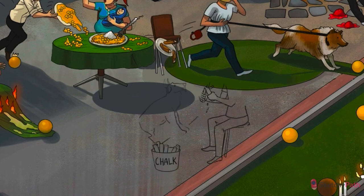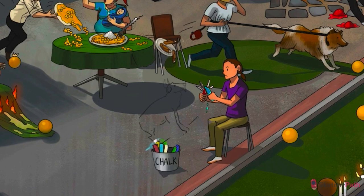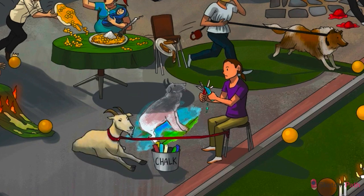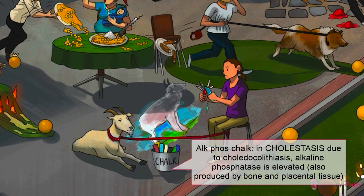AST and ALT are generally elevated early in the course of biliary obstruction. However, numerous pathologies can cause serum AST and ALT to rise, so they're not very specific. Instead, look for those classic cholestatic labs: alkaline phosphatase, GGT, and bilirubin. These will always be illustrated together whenever we cover a pathology that involves cholestasis — a fancy word for biliary obstruction.